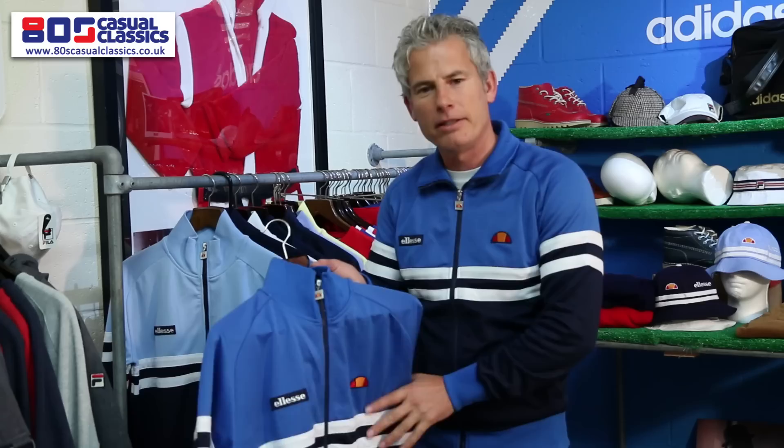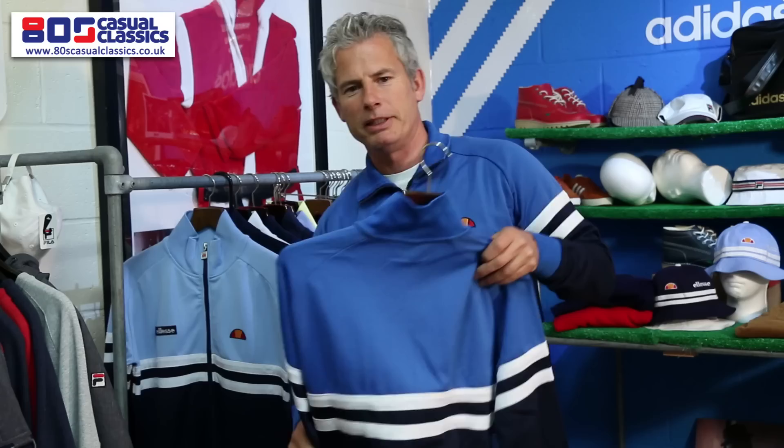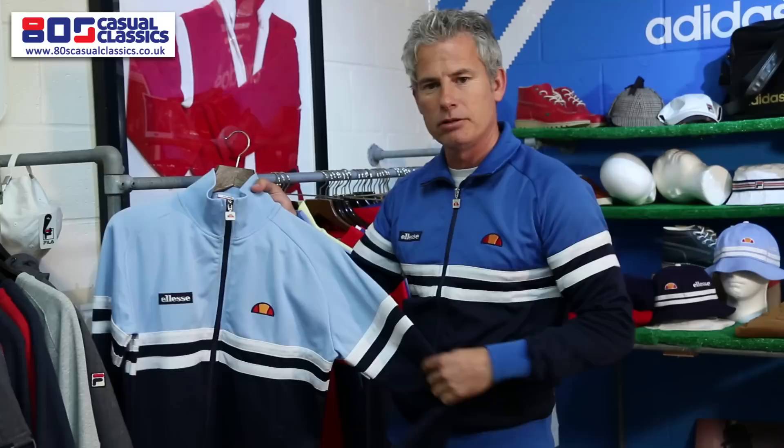The first top exclusively sold via ourselves was the Rimini in Navy Royal. A lot of people remember it from being in the film. It was made in the 80s in both colourways and worn by the British tennis team, Davis Cup team. We've also done plenty of other colours exclusively on the site.